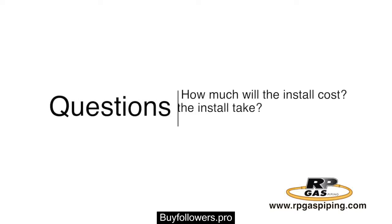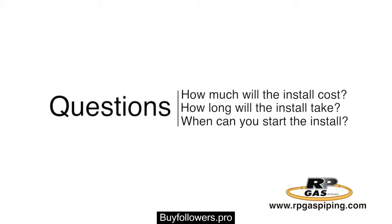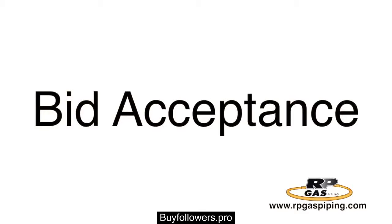Once all of your questions have been answered about the process, concerns are addressed, and you are 100% comfortable with allowing RP Gas to conduct the work, we will have you sign a bid acceptance detailing the scope of work and issue a deposit to get your permit started.